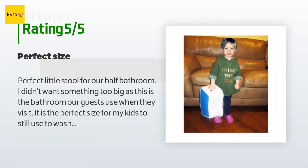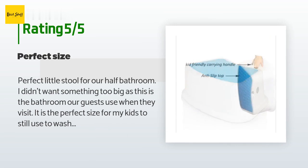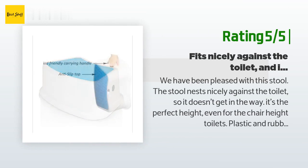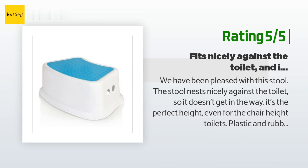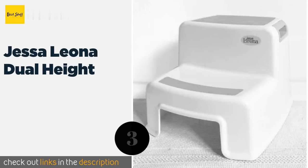A customer said: Perfect little stool for our half bathroom. I didn't want something too big as this is the bathroom our guests use. It is the perfect size for my kids to wash their hands and to tuck under the sink so as not to be an eyesore. Another happy customer said: We've been pleased with this stool. It nests nicely against the toilet so it doesn't get in the way. It's the perfect height even for chair-height toilets. Plastic and rubber make it easy to clean in case your child makes a mess.